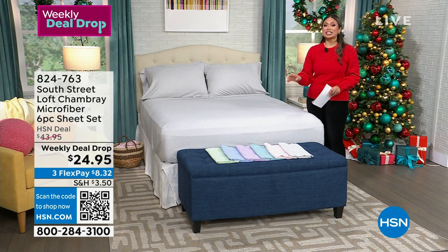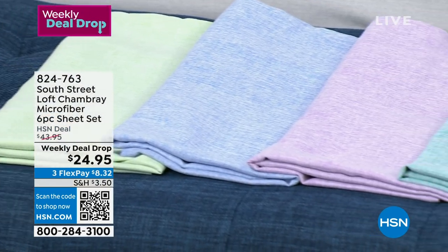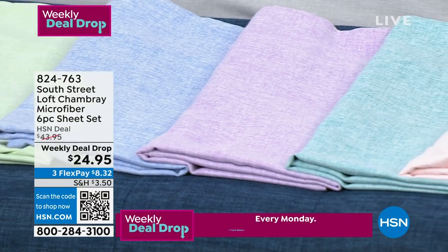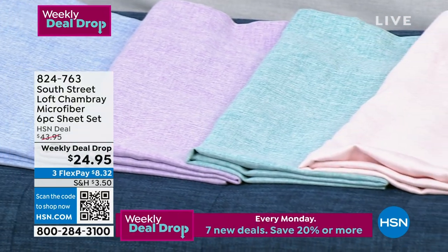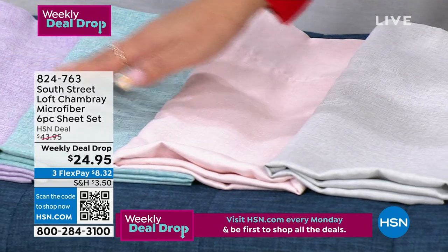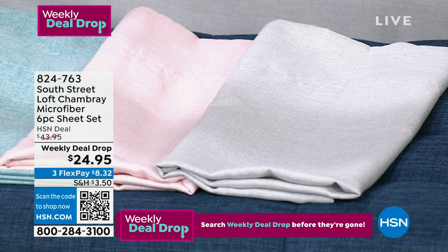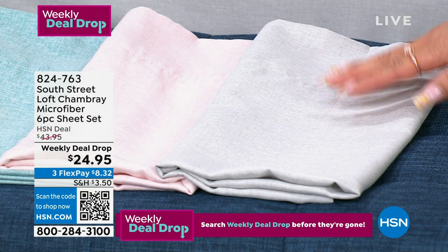The weekly deal drop specifically is this six-piece set. This is the chambray — you can see it in all the different colors. This is a chambray microfiber and, again, six pieces. So let's go through the colors. Let's start all the way on the end, closest to me. Let's start with the gray.